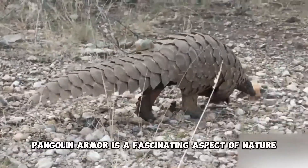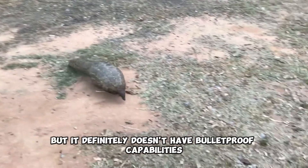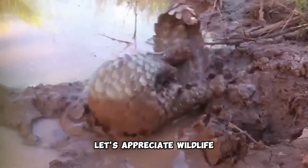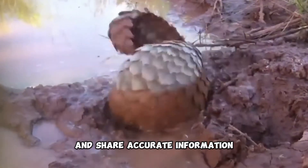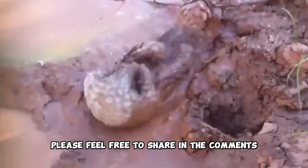Pangolin armor is a fascinating aspect of nature, but it definitely doesn't have bulletproof capabilities. Let's appreciate wildlife and share accurate information. If you have additional insights or corrections, please feel free to share in the comments.